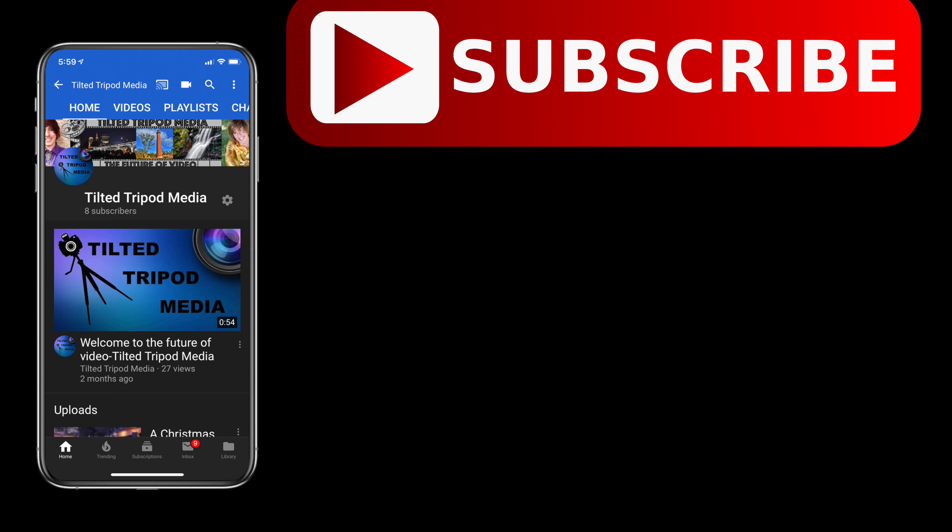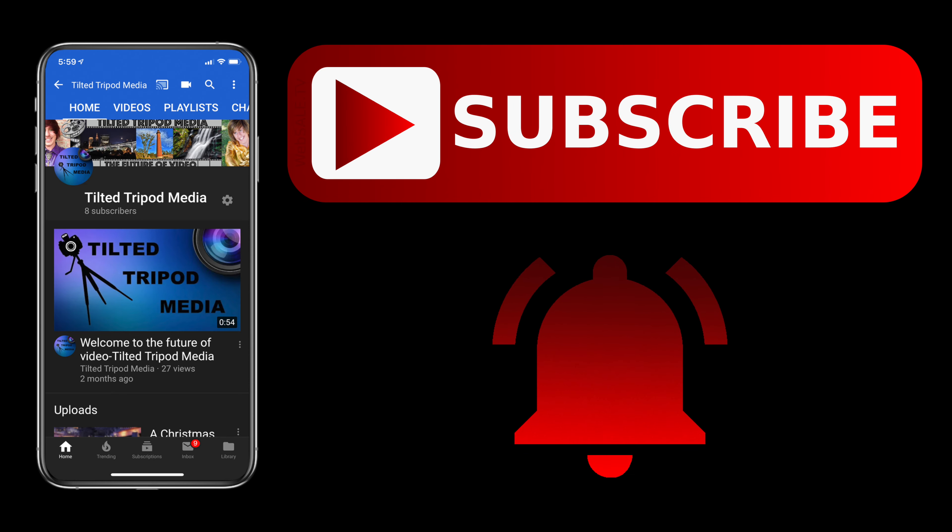Hit that subscribe button and smash that bell icon to stay up to date on everything here at Tilted Tripod Media. Hello everyone, welcome back to my channel — Chris here with my wonderful man Nate.